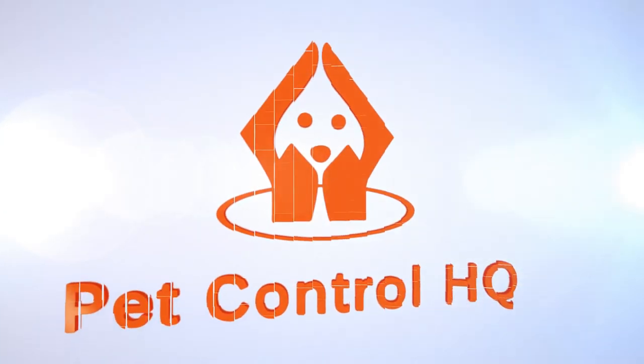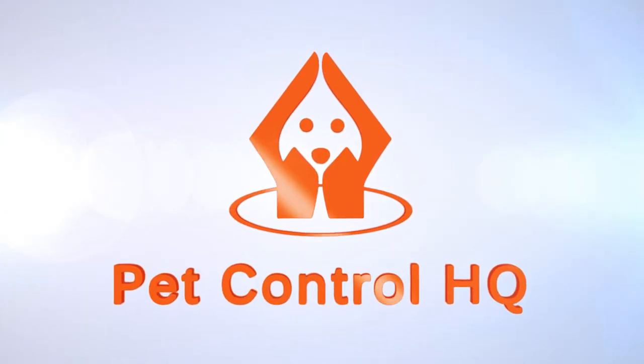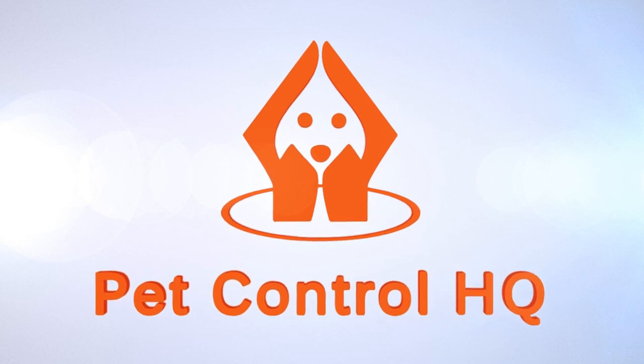If you need a replacement transmitter box or replacement boundary wire, please reach out to our PetControlHQ technical support team for assistance.